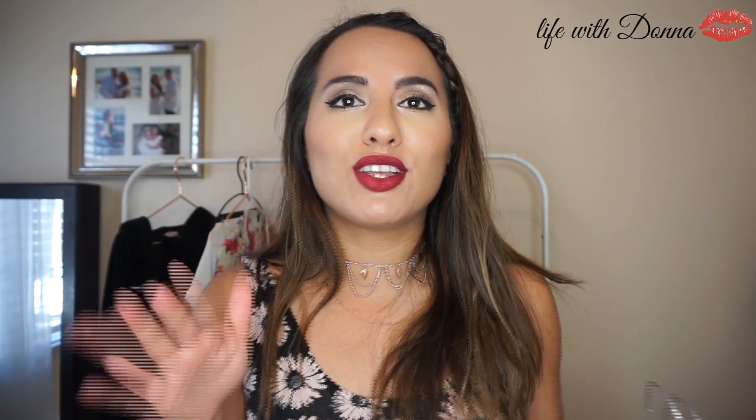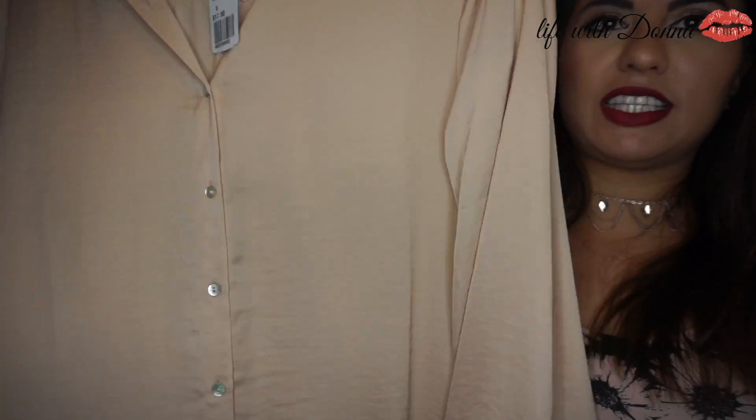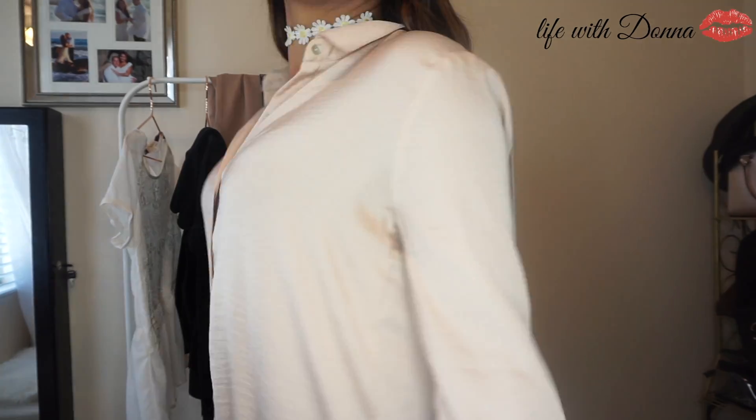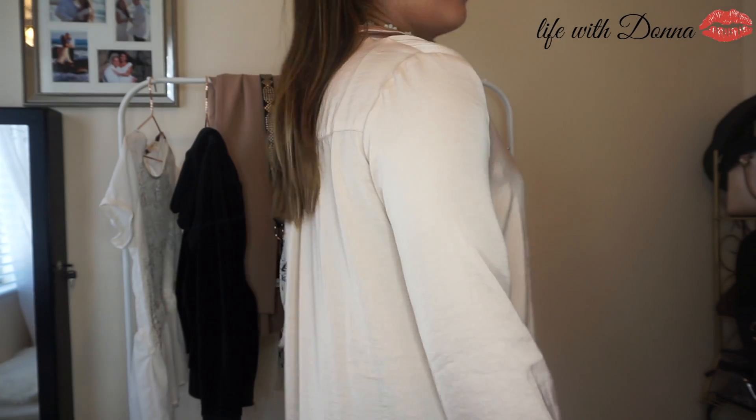Next up — you know the trend that is really in right now is wearing flowy long tops. Those are really popular and I absolutely love this one from H&M. Look at how beautiful it is — it almost feels like silk on your skin and it's super long. All you have to do is pair this with leggings and you're out the door. It's a light color for the springtime so you're not going to be overwhelmingly hot. It's just a perfect top.